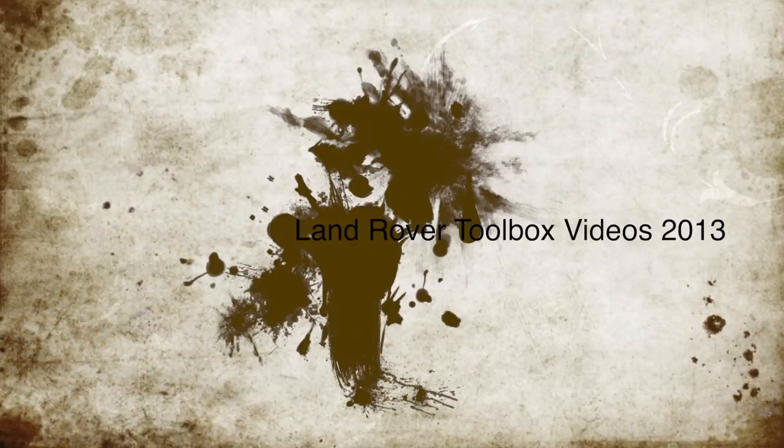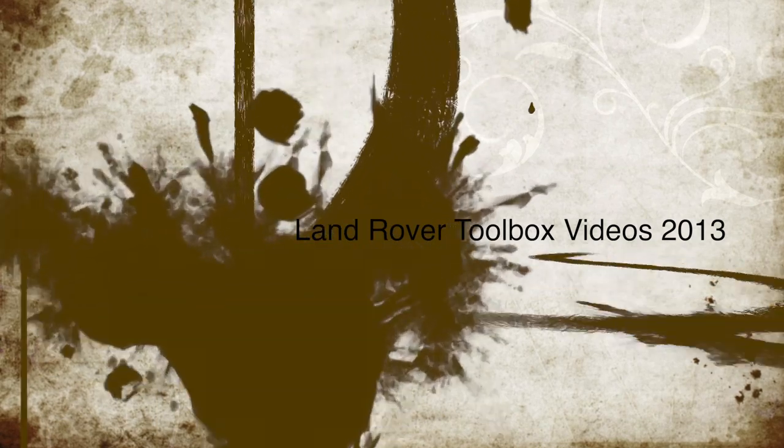Hi, my name's Tim Price-Bowen, event organiser at the H4H Rally. We're basically here at the LRO Show promoting our event, and what an awesome event this is. The LRO Show is a good place to be — come along next year if you can. It's always busy, whatever you want you can get for Land Rovers. I'll see you next time.